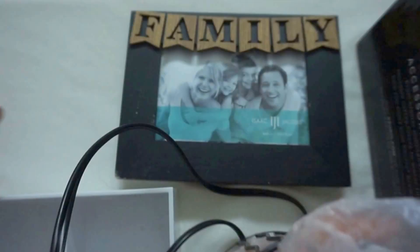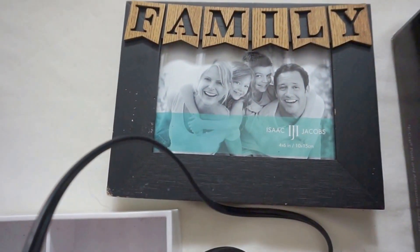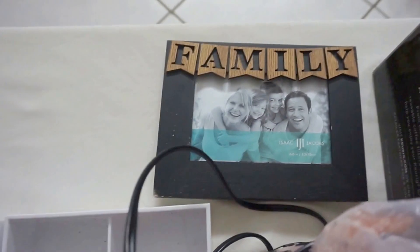And then I found this picture frame — it's missing the glass, but it's in perfect condition besides that. You could just buy a piece of glass or plastic and put it in there.